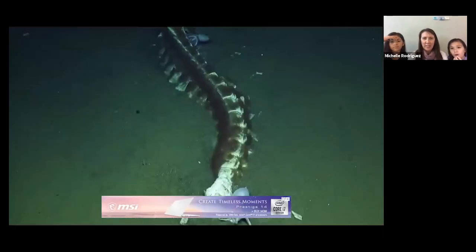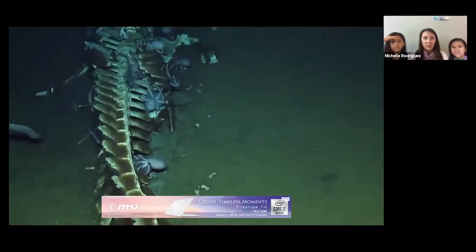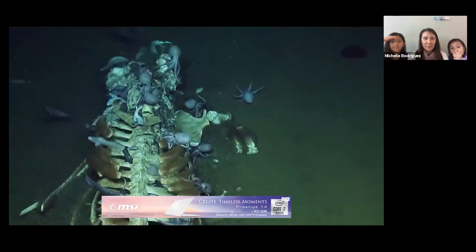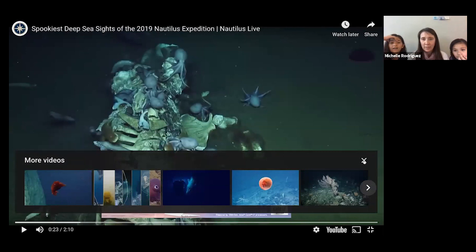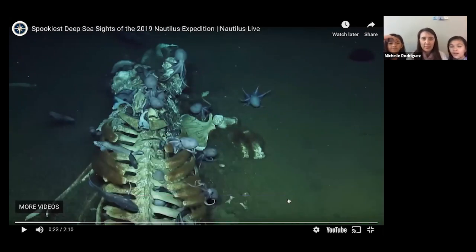Another fun way to use this routine indoors is to turn the sound down on a nature video and encourage your kid to do this routine about a nature show. So here we are looking at a whale fall. Oh look at that, that's so cool! What do you guys notice? Octopuses! I see a lot of octopuses — that's so crazy. I'm going to pause it and then do some noticing. There are a lot of them. I notice that something is inside the whale.